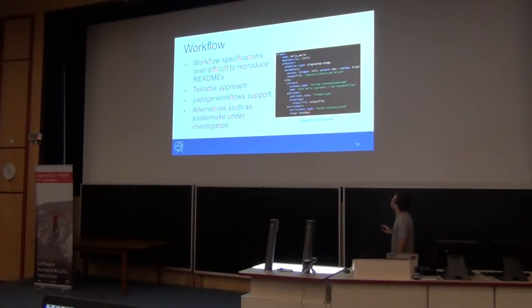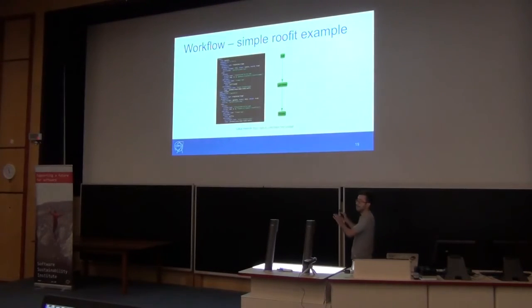A workflow file would look like this — this is a Hello World, just writing into a file. But a more interesting one processes some steps, shares information between steps, and eventually the final data comes out as output.